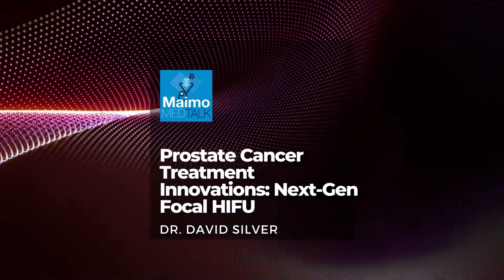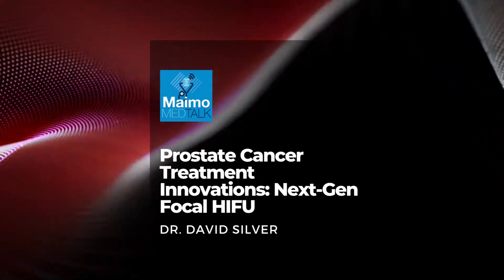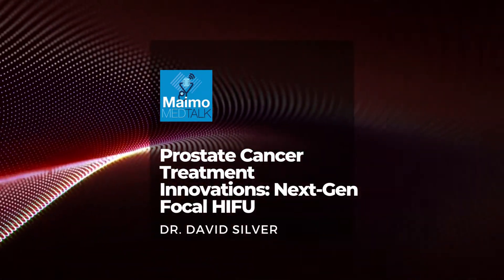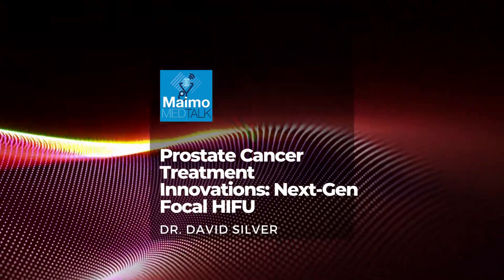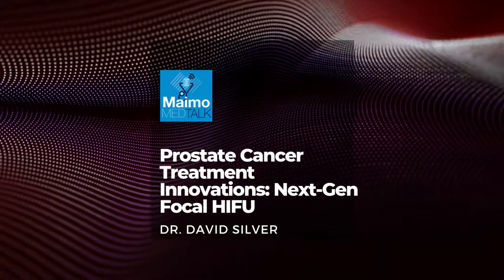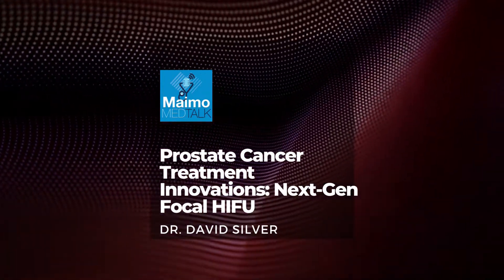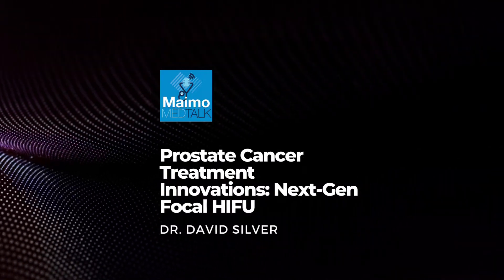Is this procedure right for all patients with prostate cancer? Who is it not applicable to? It's really not applicable yet to patients with high-grade or poor-risk disease — those are patients who have group 5 prostate cancer, group 4 prostate cancer, or PSAs in excess of 20.